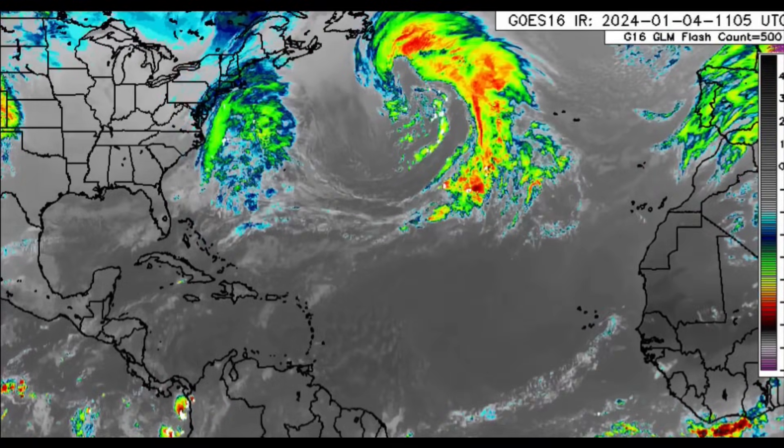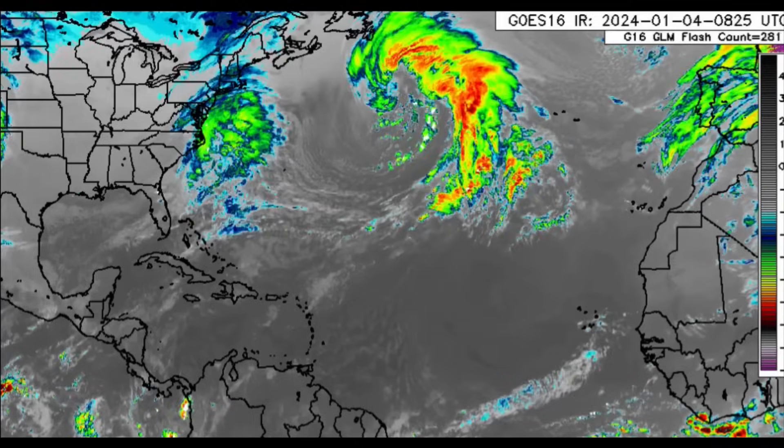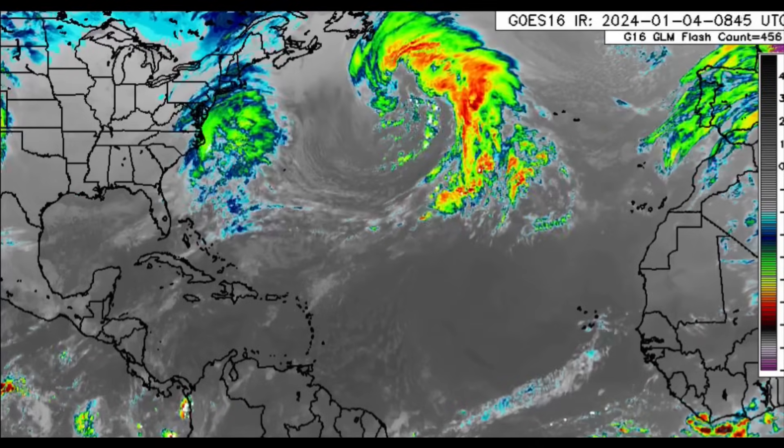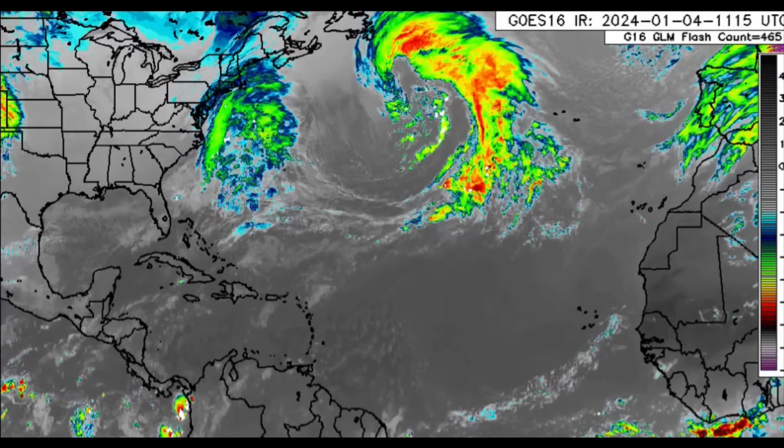Hello everyone, it is Danny and welcome to this updated video. I really hope that you guys are doing great. We're going to be taking a look at what is happening across the Caribbean and surrounding areas as it relates to weather activity today.